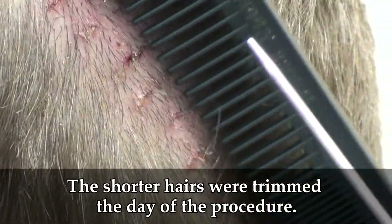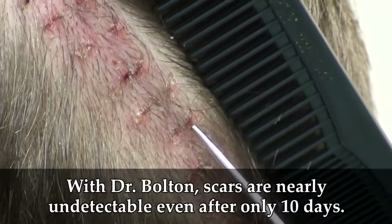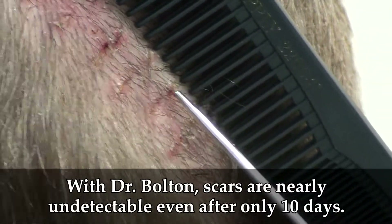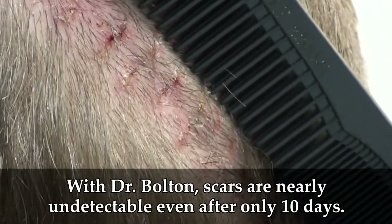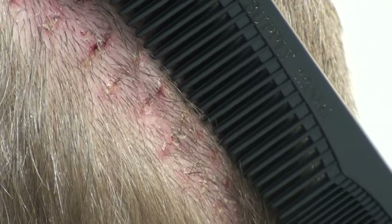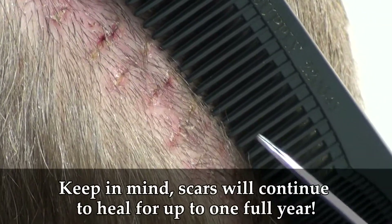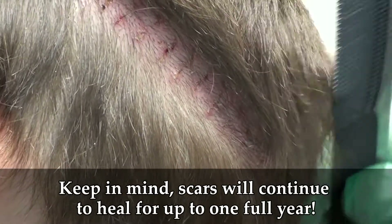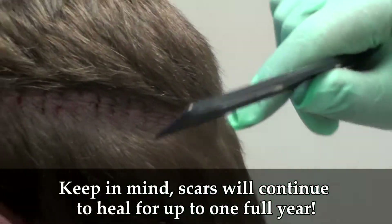The suture line is literally the size of a paper edge. If you focus in really tight, you're really not going to see anything of any consequence as far as a scar is concerned. It is literally practically a scarless surgery, and this is only 10 days post-op.